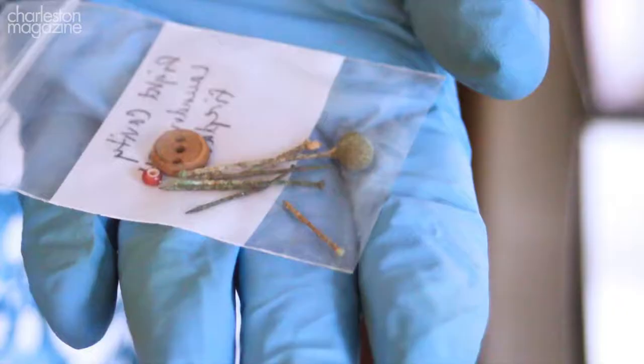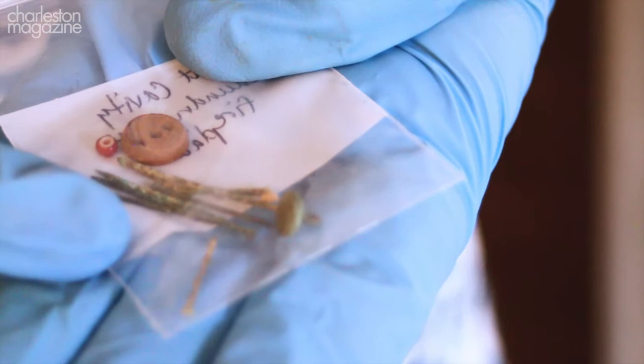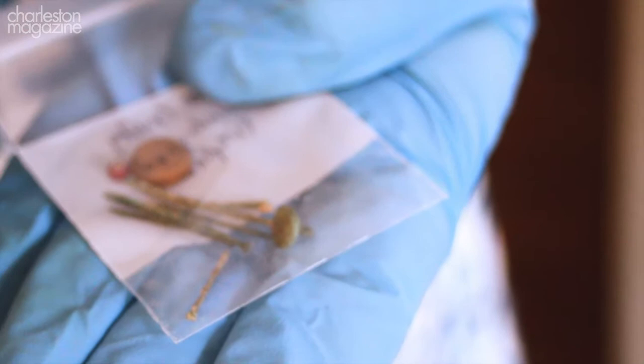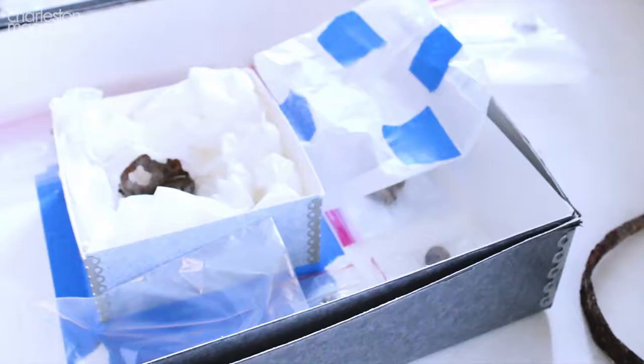Never before have we known what exactly anyone in the house was wearing. A lot of the artifacts we found related to the daily working life of probably the women who lived in these spaces. We found hundreds of sewing pins and needles — someone was handling these in this space and they slipped through a crack in the floor, or were collected by an industrious rat and put into the wall.